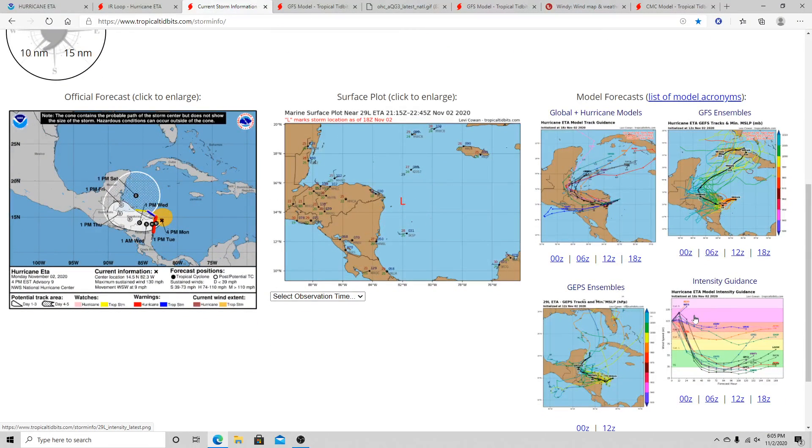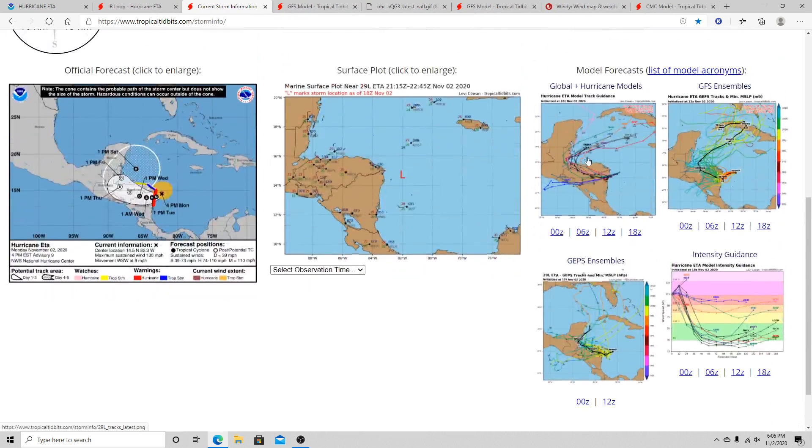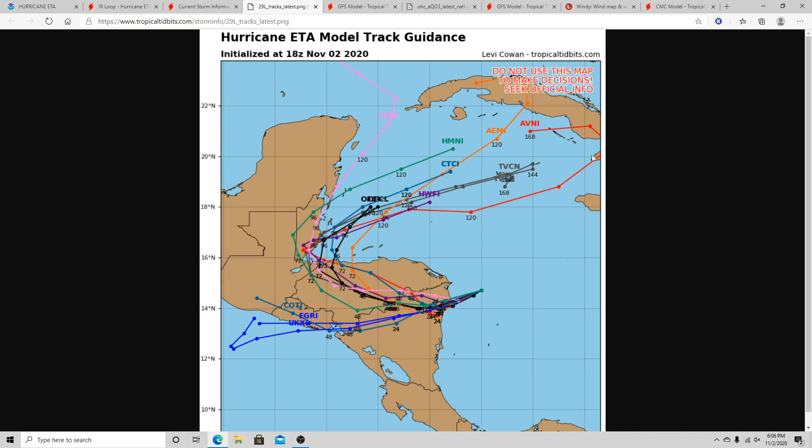Looking at the hurricane intensity forecast models, most models expect this to die down to at least a low-end tropical storm or tropical depression. But further down the road, you can see it starts to intensify again. In the five-day-plus range, most models still expect this to rapidly intensify to at least a mid-category 4 hurricane. As for the track, there's a very large spread in models right now — it can either stay on the east coast of Mexico or go into Cuba — very high uncertainty with the track at this point.